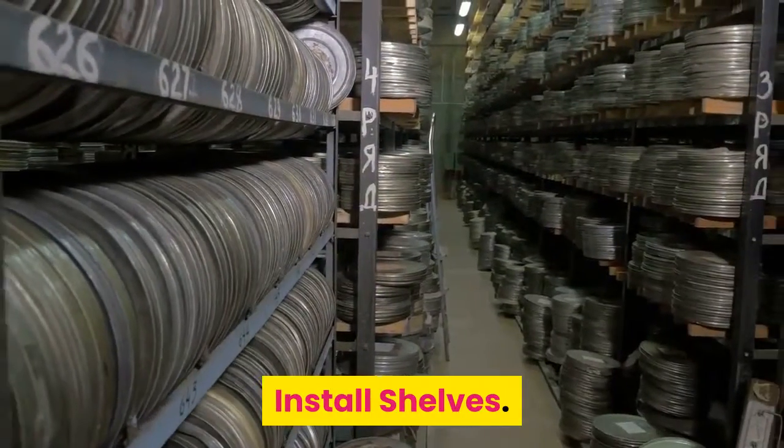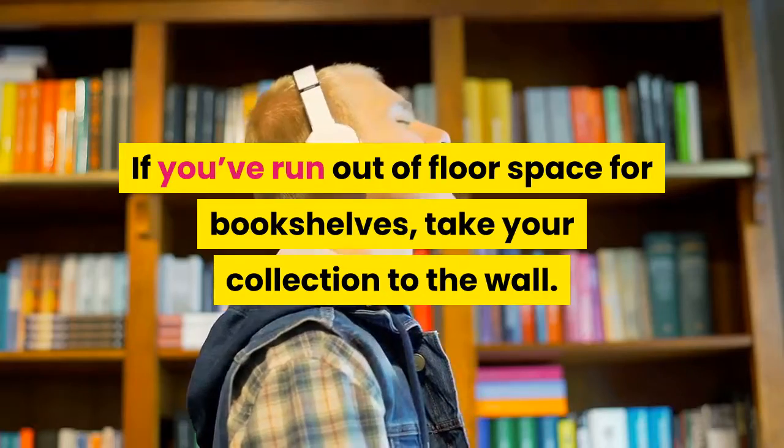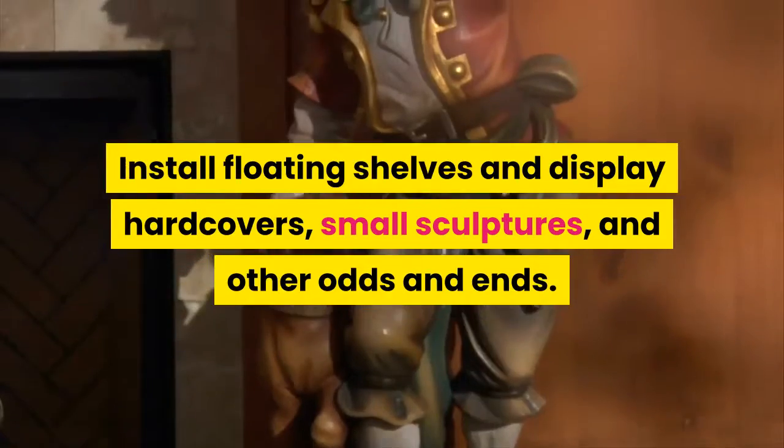Install shelves. If you've run out of floor space for bookshelves, take your collection to the wall. Install floating shelves and display hardcovers, small sculptures, and other odds and ends.